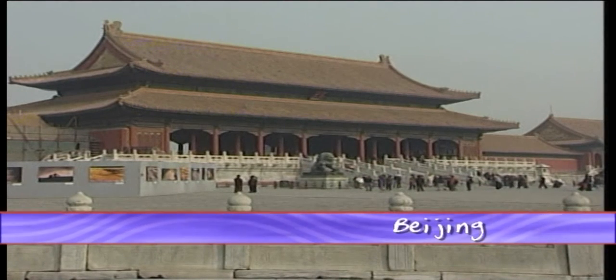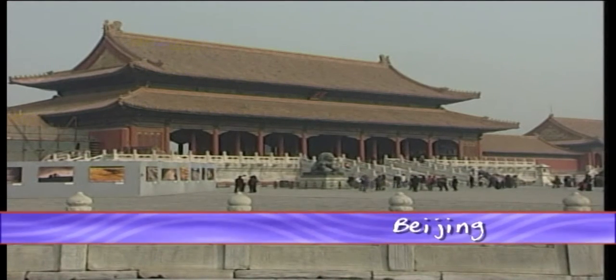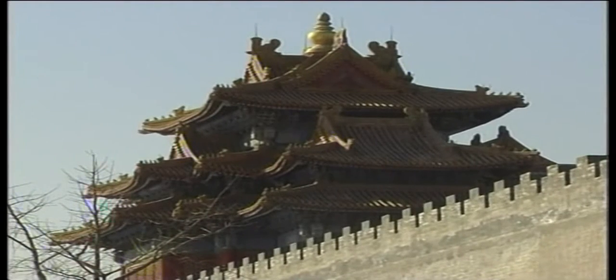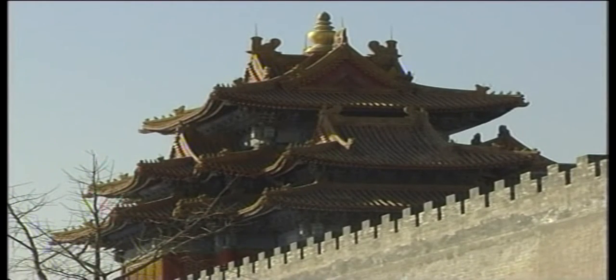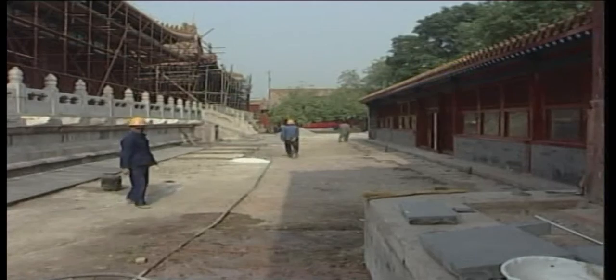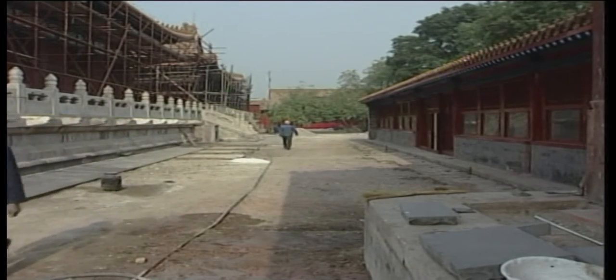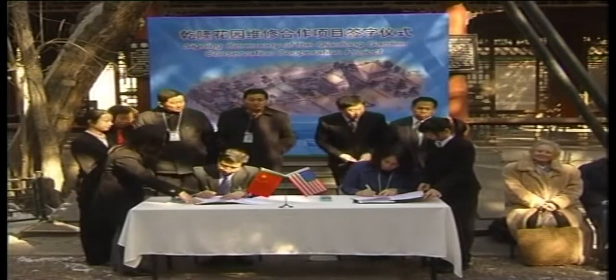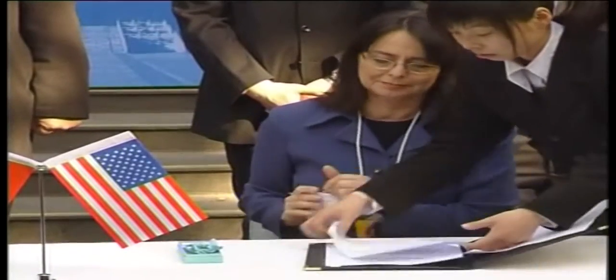For almost five centuries, the Forbidden City in the centre of Beijing served as the home of the Emperor and his household. It was the ceremonial and political centre of Chinese government and, like many of its type, had its share of intrigue. Built in the early 1400s, it is a labyrinthine complex of nearly a thousand buildings and 9,000 rooms. Over five centuries, it was home to 24 Emperors, their families and often a huge entourage. In 1987, UNESCO listed the Forbidden City as a World Cultural Heritage Site.